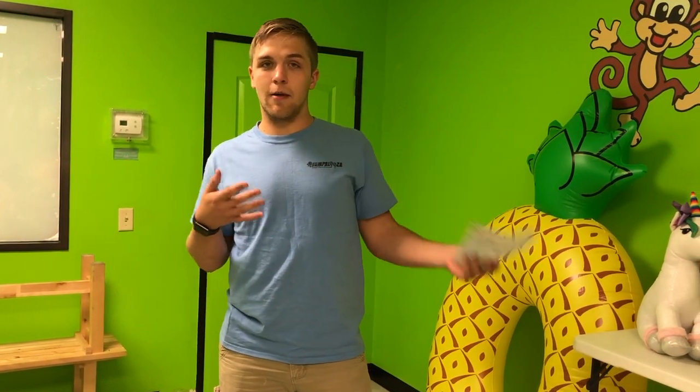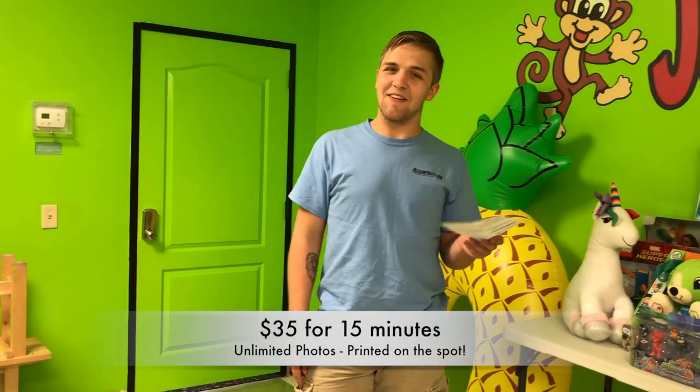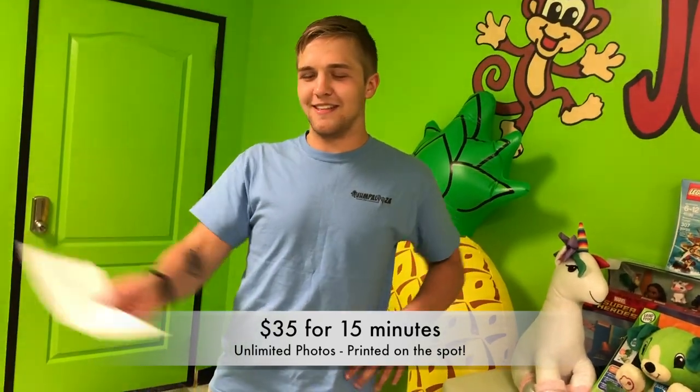It's an upgrade to one of the parties and you can either upgrade it with the party or rent it any time. It's $35 for every 15 minutes and I'm going to show you how to do it today.